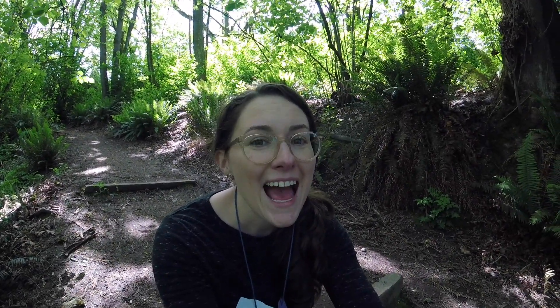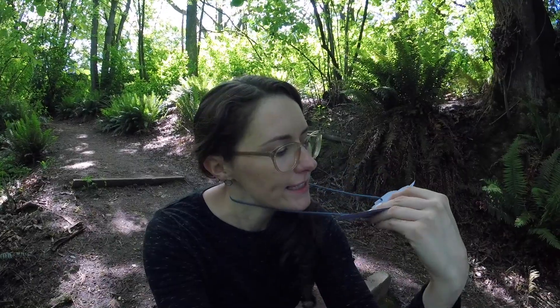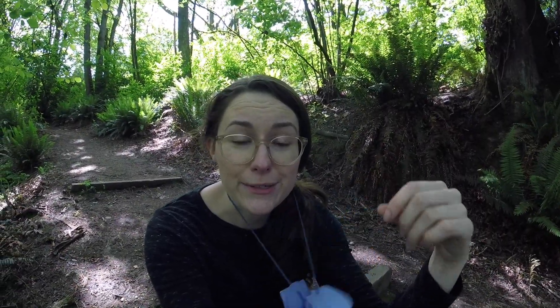Hi everyone! My name is Teacher Caroline, and today I'm going to take you on a shape walk through my neighborhood. I made a special necklace with different shapes on it to help me find shapes while I'm hiking. At the end of the video, I'll show you how you can make one too!